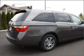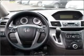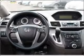Air conditioning, power door locks, power windows, power steering, cruise control, power mirrors, an alarm system, an AM FM stereo with a CD player. If safety is a high priority,